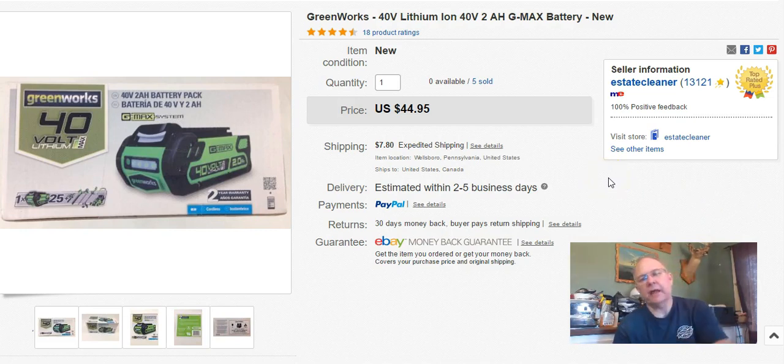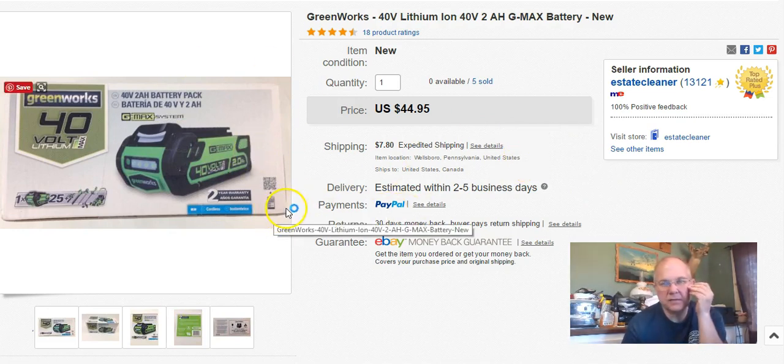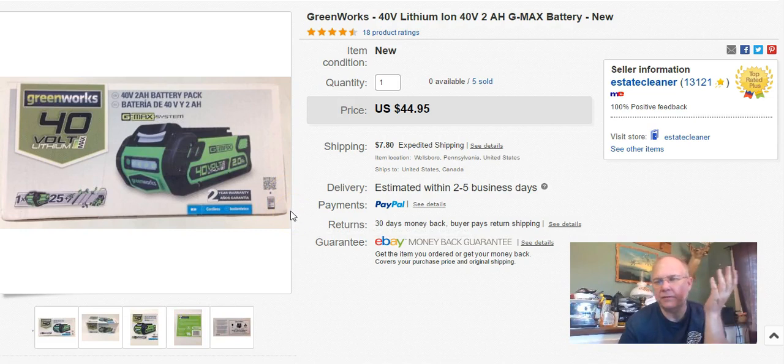Greenworks Rechargeable Battery Pack - I bought a bunch of these at Walmart. I paid $20 each and bought five of them - they're all sold now. I listed it January 29th, sold it April 3rd, and I got $45.00 plus shipping. I had to sit on these a little bit. When I listed them, they were going for that price and more, but people were coming in and selling them real cheap because stuff at Walmart goes on clearance at multiple stores. There was a bunch that flooded the market, undercut the price, and then once they all ran out I sold mine. So it took a couple months.